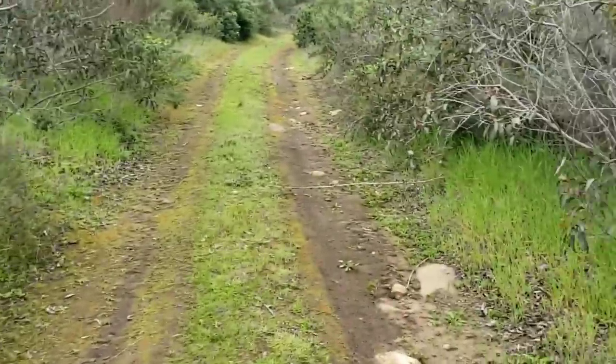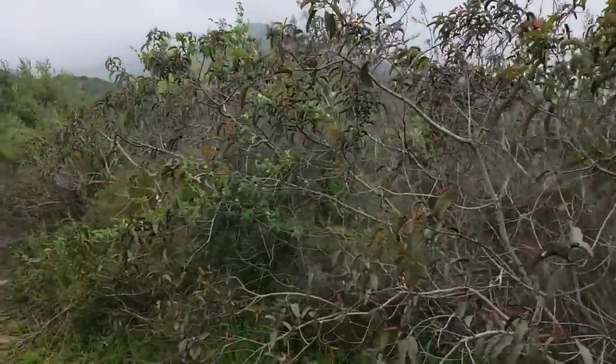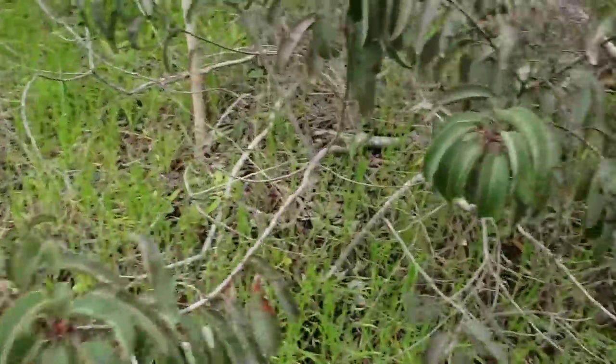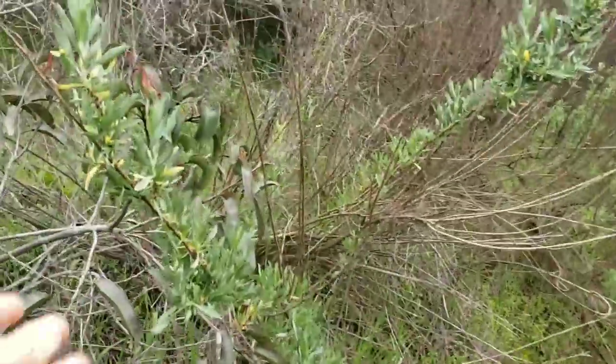Malosma laurina — another sumac that thrives in arid environments. And of course some more Malacothamnus and some Baccharis.